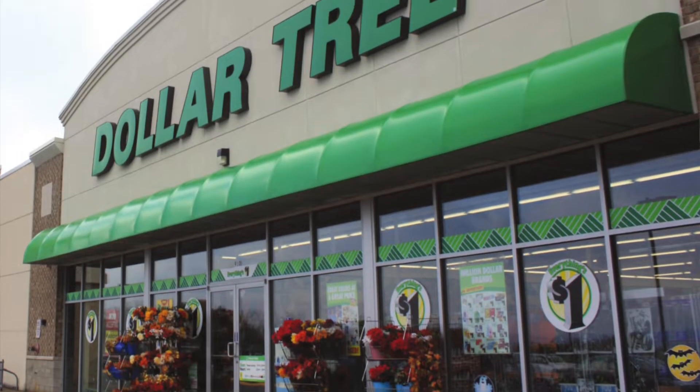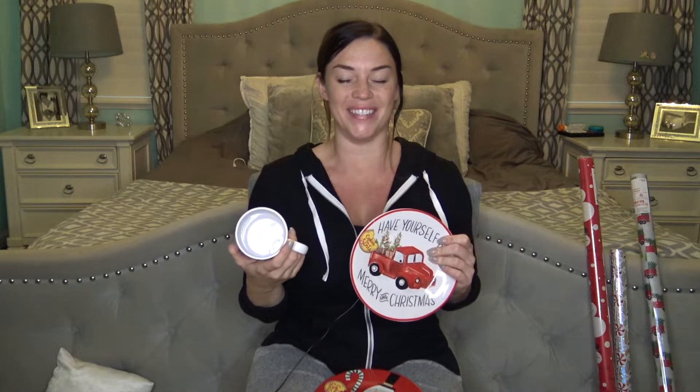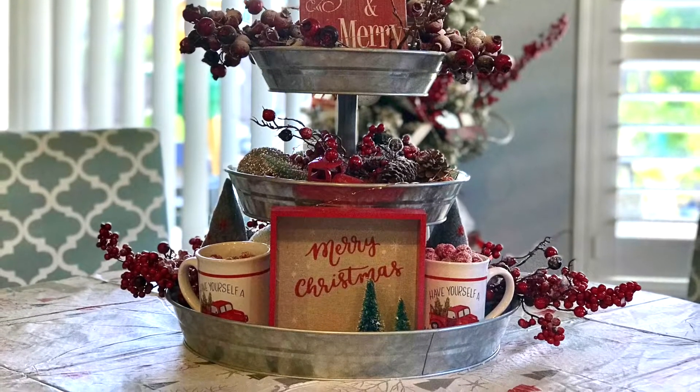Now for the other part of the hot cocoa gift - the plates I got at Dollar Tree. I got snowman, gingerbread man, Santa, and little red truck designs. Little red truck is my absolute favorite so I got two of those. I also got six coffee mugs and honestly I don't think I'm gonna give these away because they're too cute - I'm keeping them for myself. I'm doing a little red truck display on a three-tiered tray on my kitchen table.